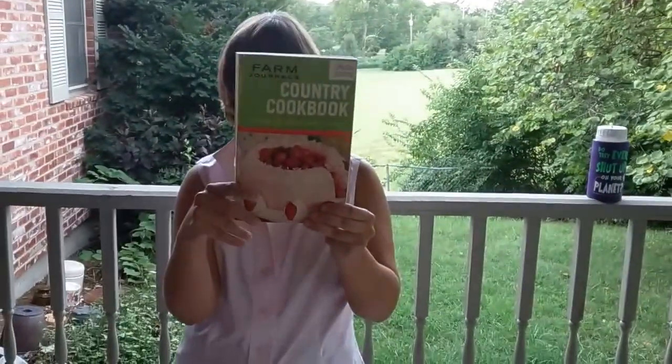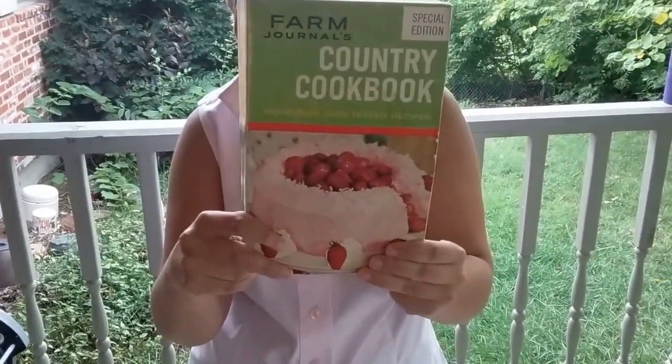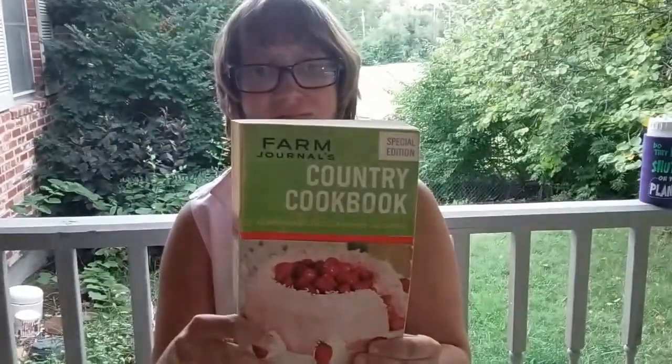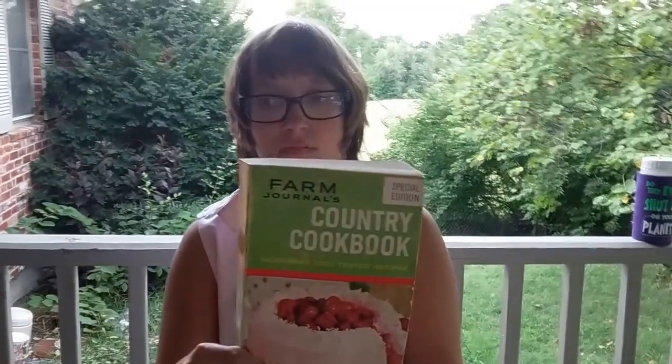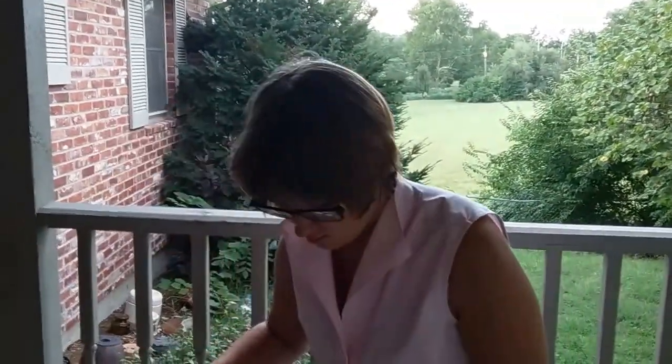I went to a sale today and they had some country cookbooks. This was the Farm Journal cookbook and I thought it was pretty cool. I had a huge pile from that — it was a donation sale at a church.